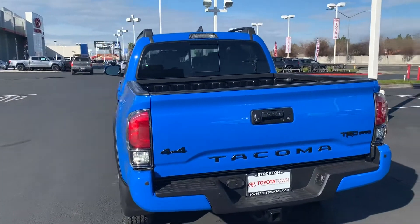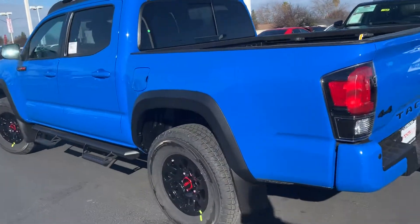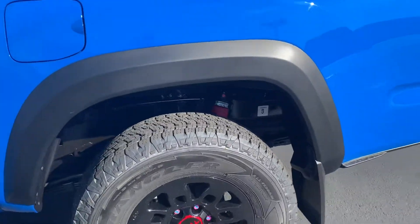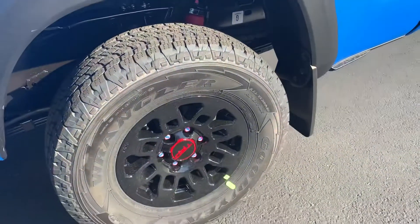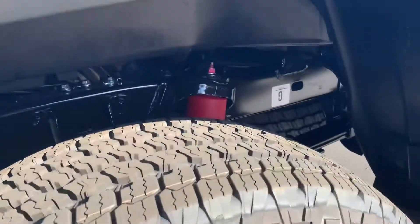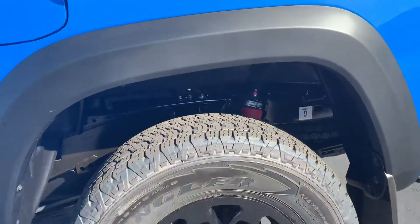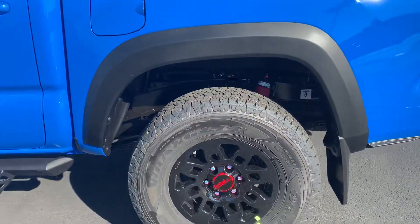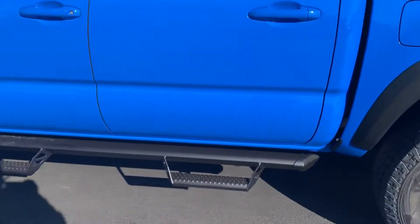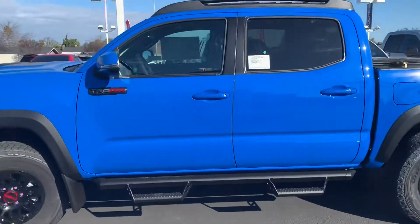This truck sets itself apart for many reasons. Right away, TRD Pro wheels — 16 inch — and it does have Goodyear Wrangler tires, also 16 inch. You can see the shocks right back there, the red shocks. It was actually updated — it used to have Bilstein shocks, a Bilstein suspension. For the 2019 TRD Pro they changed that. Also notable are the black fenders and the Predator tube steps, which are my personal favorite.